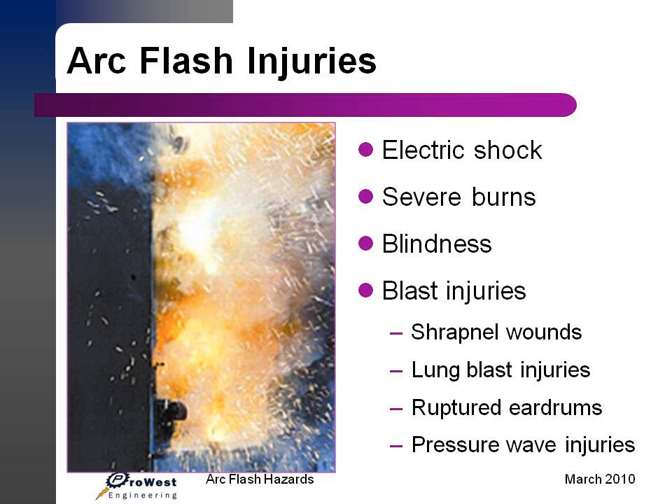Arc flash injuries — why is arc flash so important these days? The main reason is because of the serious injuries that it incurs on people. If you're ever near an arc flash, you may be electrocuted. You can also be burned, and another thing that happens is temporary or permanent blindness. People injured by the blast often suffer shrapnel wounds, lung blast injuries, ruptured eardrums or hearing loss, and pressure wave injuries.